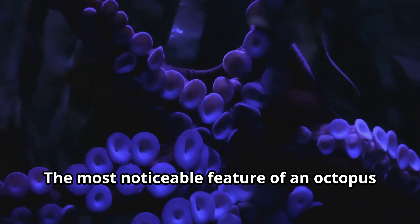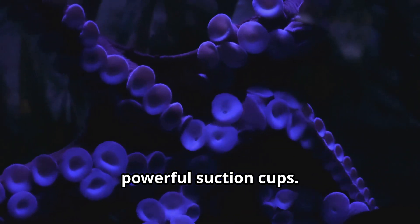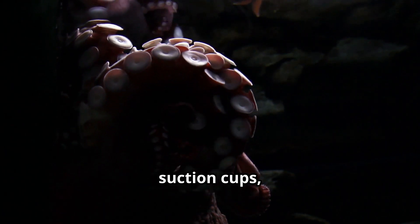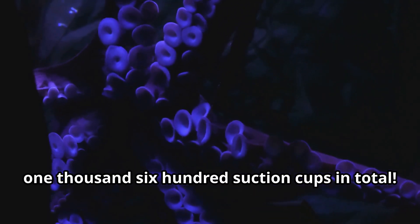The most noticeable feature of an octopus is its eight long arms covered in powerful suction cups. These suction cups are so sensitive that an octopus can taste what it touches. Each octopus arm has about 200 suction cups, which means a single octopus has around 1,600 suction cups in total.